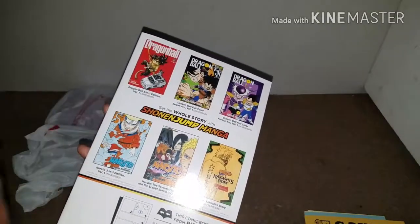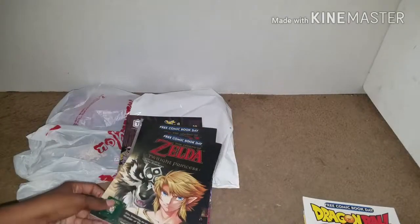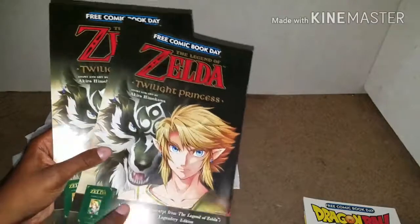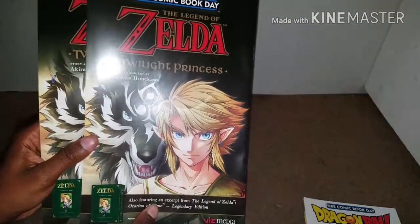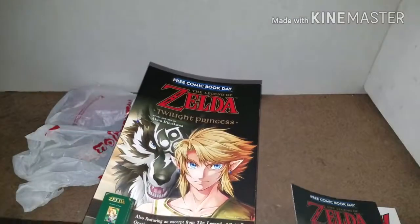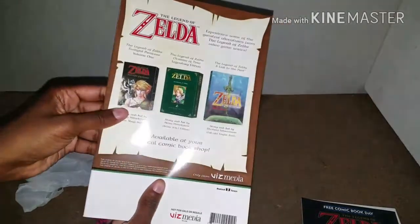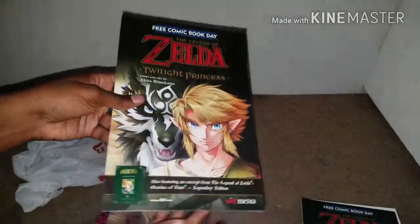Here's the back of the other covers there. Now I got two Zeldas, only because one is for me and one is for my sister who is currently out of town, so I picked one up for her. So don't think anything by me having duplicate comics. But yeah, this is just the first one of Zelda Twilight Princess.